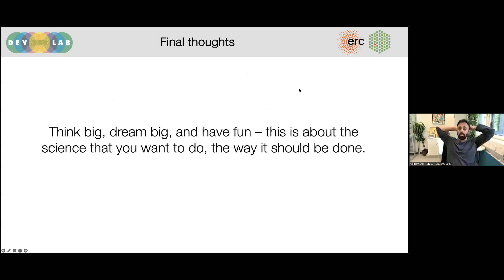If it is possible at all to have fun while writing a grant, this is the one — because this is about the science that you always dreamed of doing and doing it the way you know it should be done. The ERC does give you the freedom to present those ideas to them, and if you are lucky, they give you the money also.